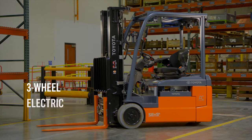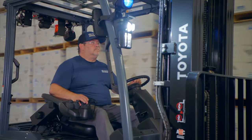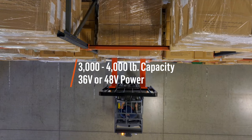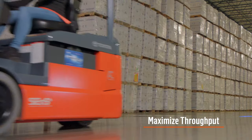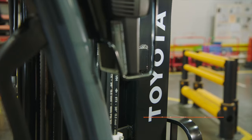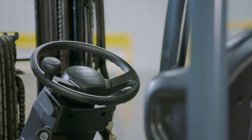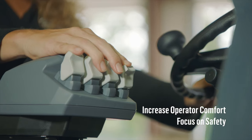This is the Toyota 3-wheel electric forklift, engineered to meet your material handling needs. Toyota's 3-wheel electric forklift helps deliver the throughput you need to accelerate your operations performance with consistent uptime that helps lower operating costs and advanced ergonomics that contribute to a comfortable and efficient working environment.